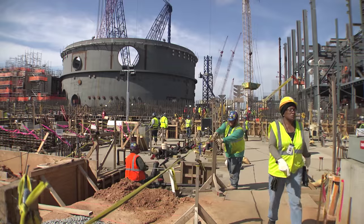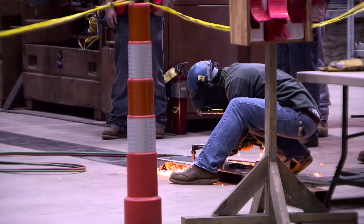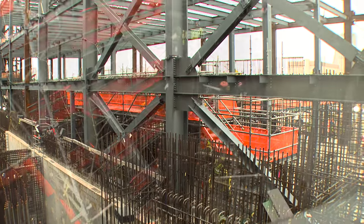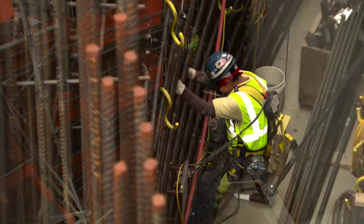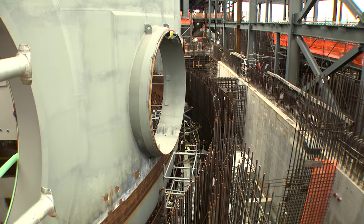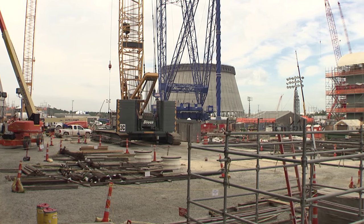Many major milestones took place over the summer in spite of the intense Georgia heat. On the Unit 3 side, the auxiliary building east wall placement was elevated to 100 feet to allow for the annex building construction. The base mat for the annex building was completed in the spring and the structural steel is going up. Over in the turbine island, multiple pieces of equipment have been set in place.